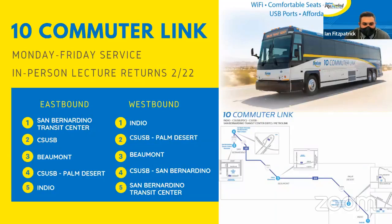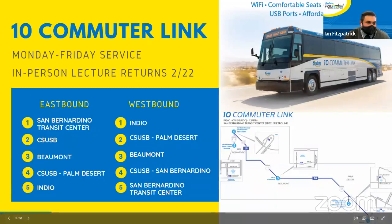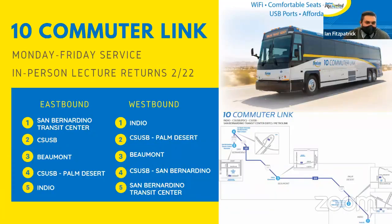If you are signed up for the Hall Pass program or you are a student at Cal State San Bernardino, you are able to utilize this service for free. Please look into that — we really encourage it. It comes with free Wi-Fi, great seats, lots of leg room, and USB ports. You can finish up your papers while you're riding the bus.